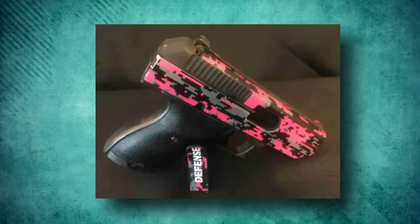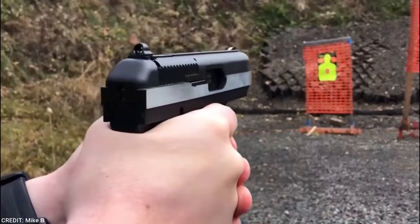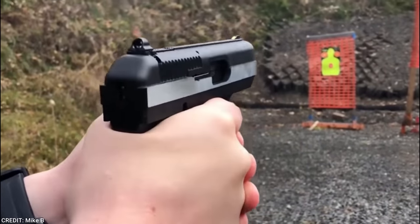Overall, the High Point CF-380 is a reliable, affordable, and easy-to-use pistol that would be an attractive option for those seeking a compact firearm.